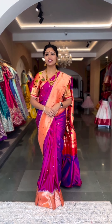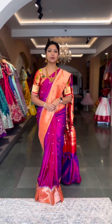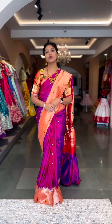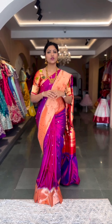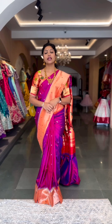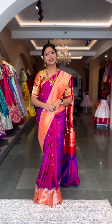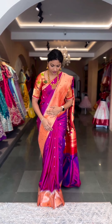Hey guys, welcome back to another session. In today's show we're going to showcase the exclusive range of Viola Paithani sarees — these are all pure Paithani sarees. Today's show is exclusively meant for triple munia borders. We have a lovely color palette which includes pastel colors as well as bright shades, so let's get started.